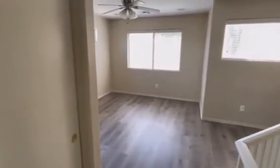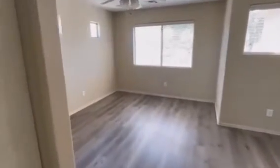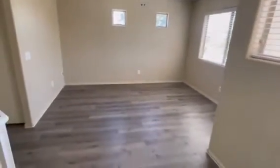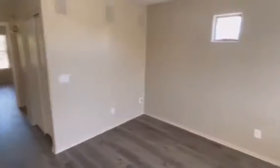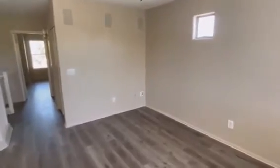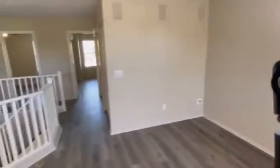We come up to the landing area of the second floor. You have your loft area, which is very unique — you don't really see this a lot. I'm going to zoom out so you can see how spacious this is up here.